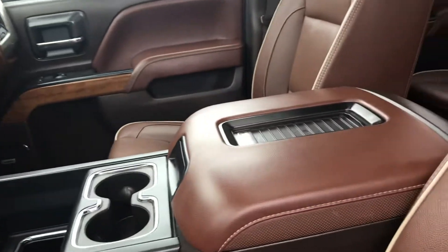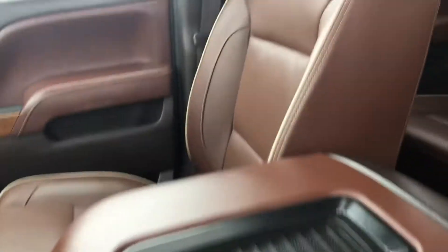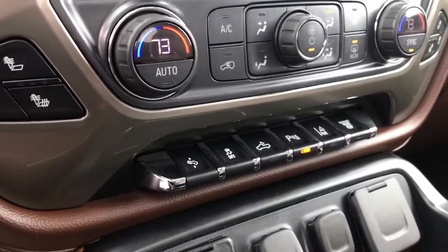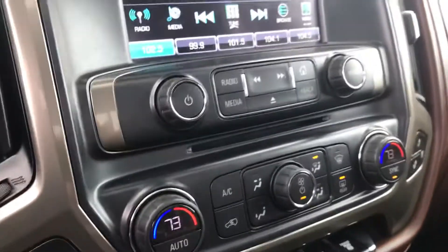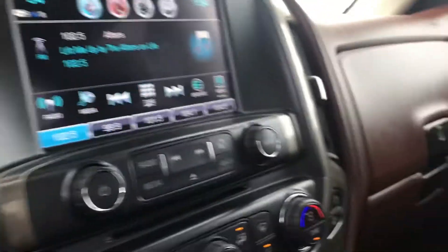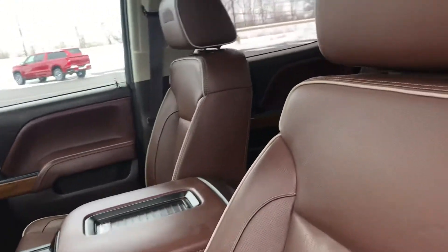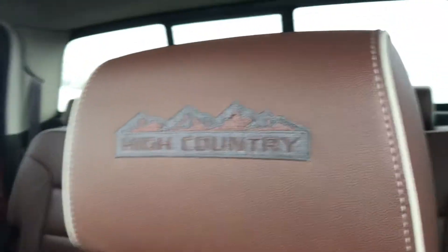Integrated trailer brake, heated steering wheel, charging pad for your phones, lane deviation, power adjustable pedals — just to name a few. Backup camera, also sunroof. This does have the High Country badging up here in the headrest.